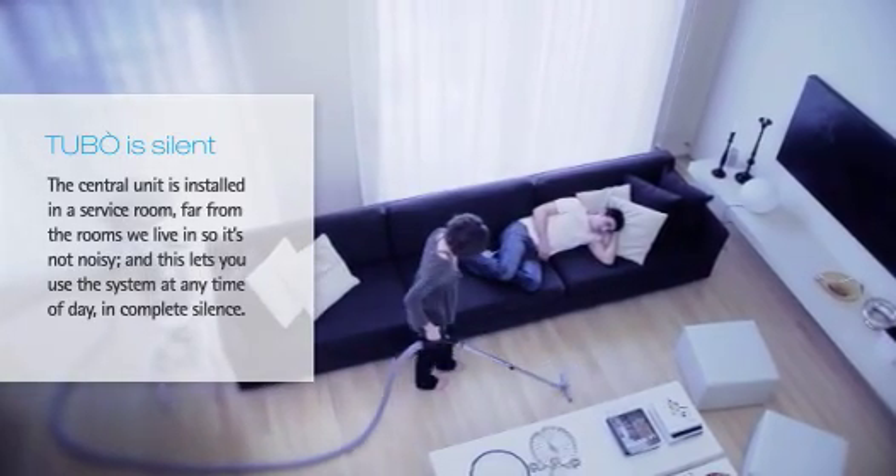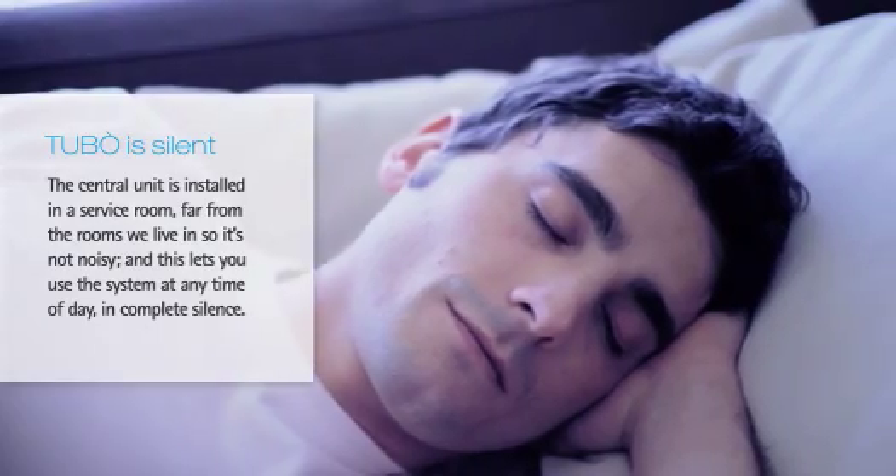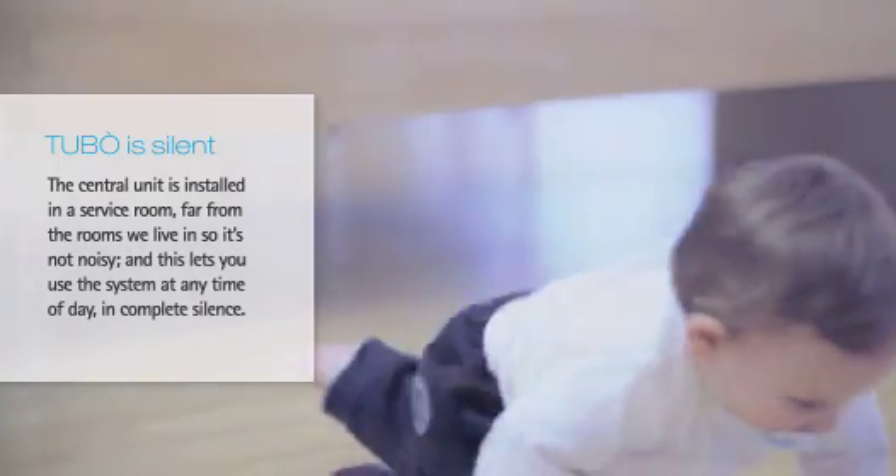Tubo is silent. The central unit is installed in a service room, far from the rooms we live in, so it's not noisy. And this lets you use the system at any time of the day, in complete silence.